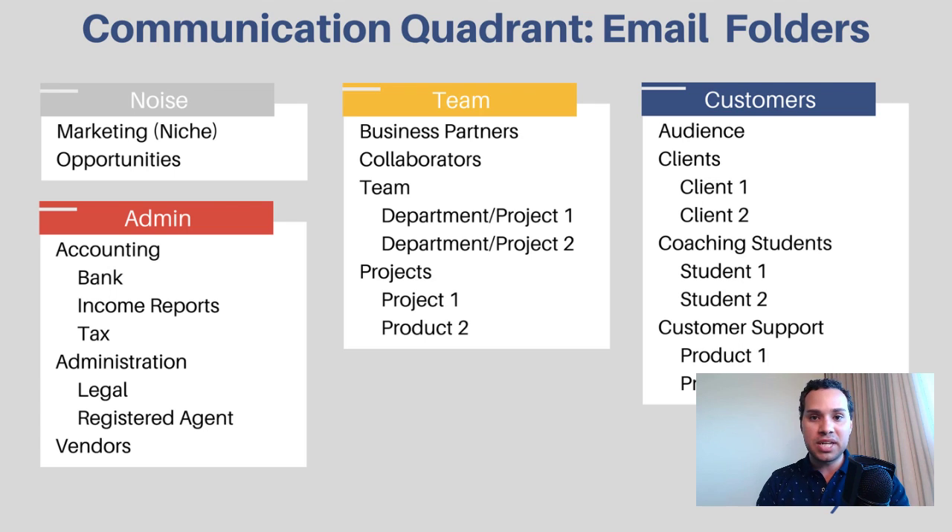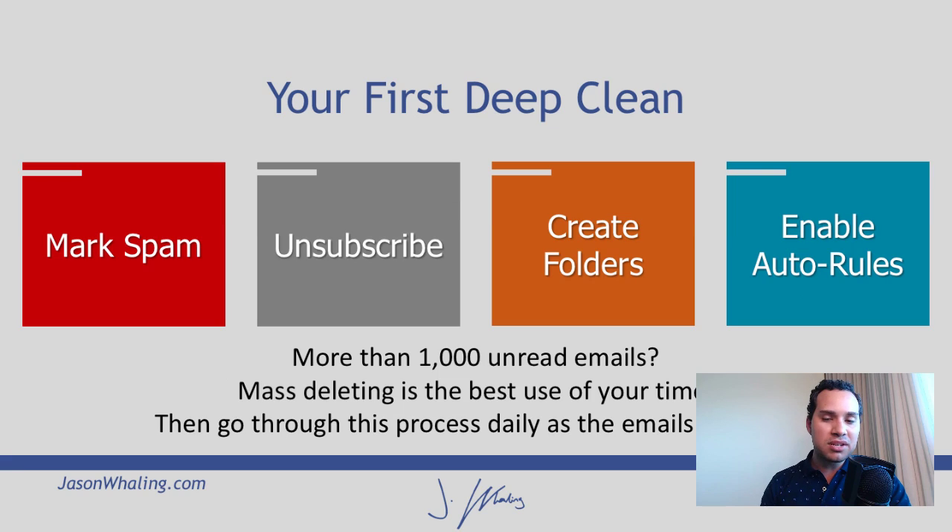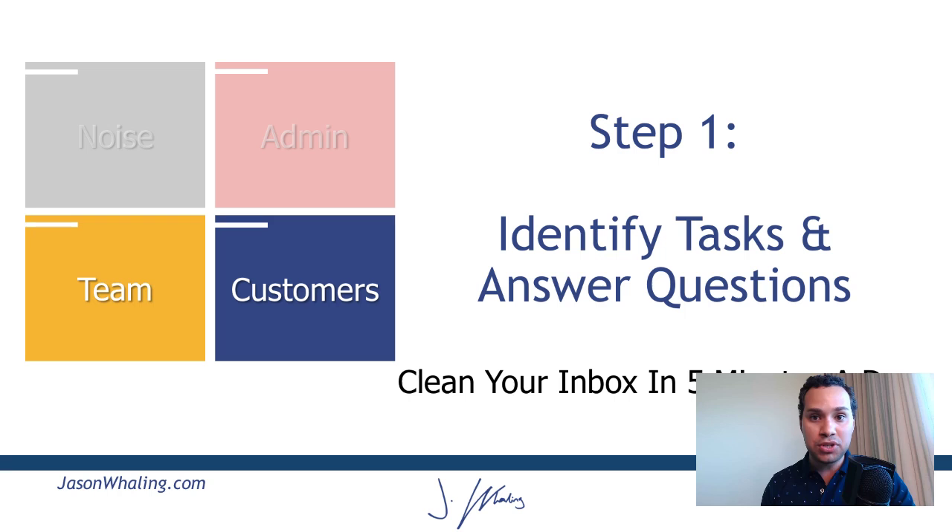Before you set up all these folders and auto rules, we have to do a really deep clean. These are the four simple steps of that deep clean. I want to note that if you have more than a thousand unread emails, mass deleting and doing a scorched earth policy and starting over from scratch is going to be the most effective use of your time, as opposed to trying to go through all of them — emails that are over two or three months old probably don't have a lot of value. So now that you've cleaned out your inbox for the first time, you're ready for the simple four steps to stay organized and productive moving forward.